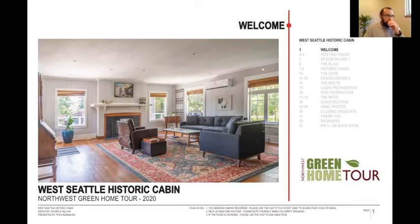Hey there. My name's Ryan Adneilion. I was a designer at Borden Vellum for seven years, but I recently moved out to Boulder, Colorado. Still working in architecture for a design build firm called Trad.